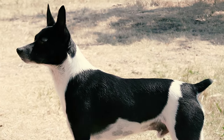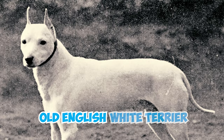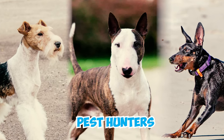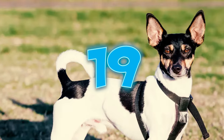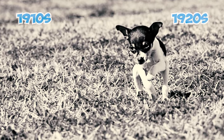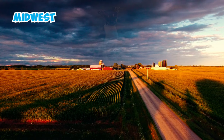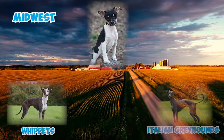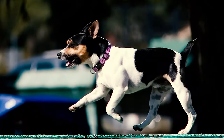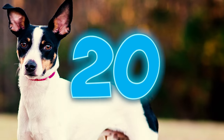Number eighteen: originating in America, the rat terrier can trace its origins back to a mix of various dog breeds, including the fox terrier, bull terrier, Manchester terrier, and the old English white terrier. These dogs were initially utilized as adept pest hunters, specifically targeting farm rats. Number nineteen: during the 1910s and 1920s, rat terrier breeders focused on honing specific skills. In the Midwest, they crossed rat terriers with whippets and Italian greyhounds to create swift dogs skilled at managing jackrabbit populations, amplifying the rat terrier's agility as a versatile hunting partner.